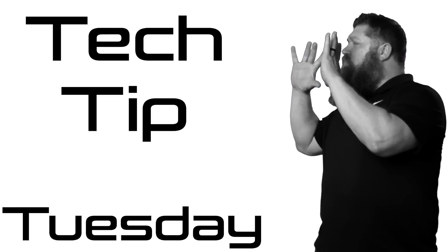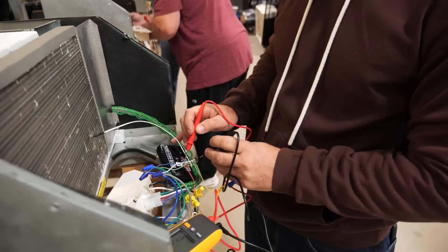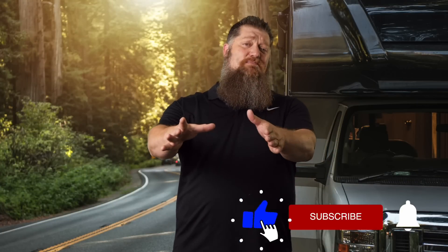Welcome to another 2-Minute Tech Tip Tuesday, brought to you by the National RV Training Academy, the largest hands-on RV training academy in America. Hey, before we get to the video, go ahead and hit the subscribe button so you don't miss anything. Hit the subscribe button now.